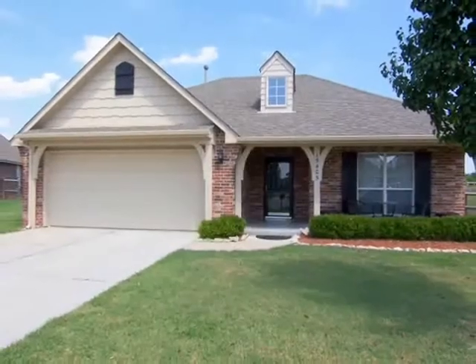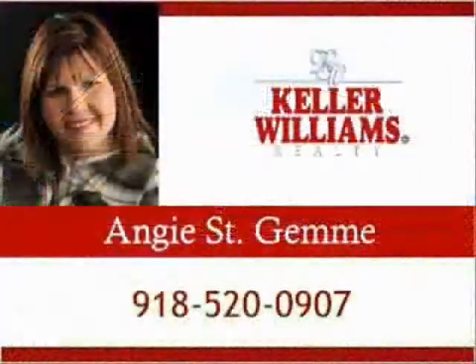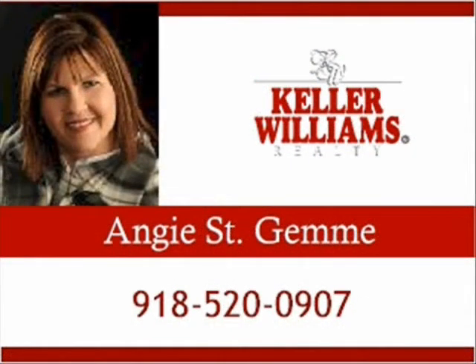Thank you for watching the Home Sightings tour of this lovely home. For more information, please contact Angie St. Jim at 918-520-0907.